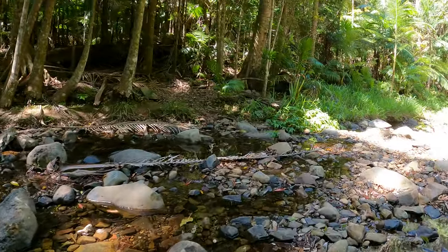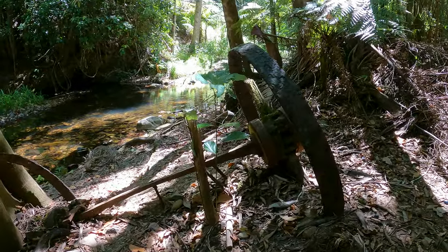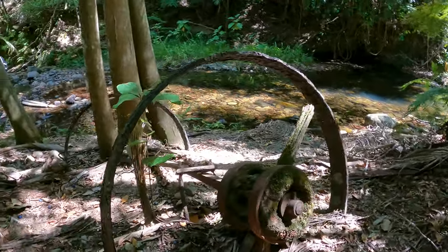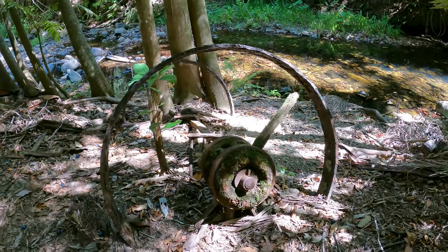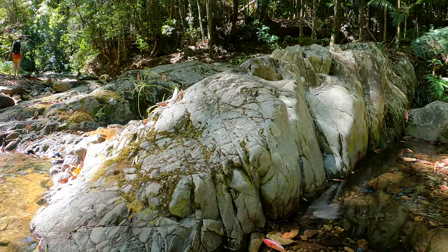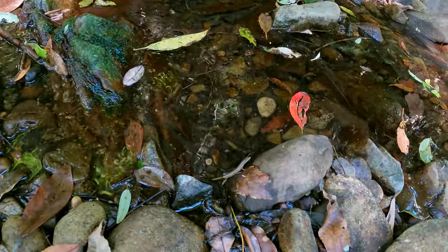So we continued up the creek and you'll never guess what we found. Hey, look at this — there's an old wagon axle, where the wheels go. That wheel was actually from a nearby sawmill. We didn't know there was a sawmill there until later, so we didn't get a look at it.